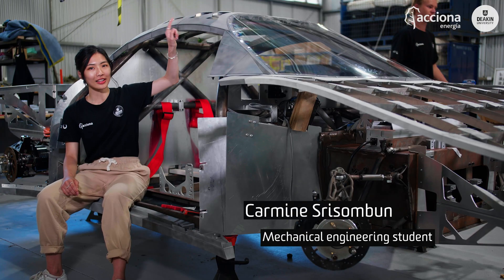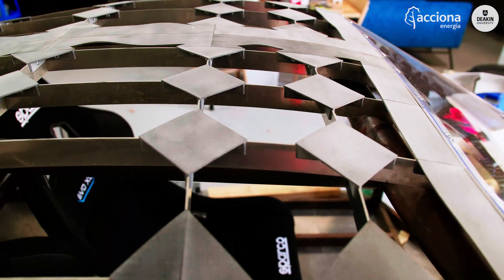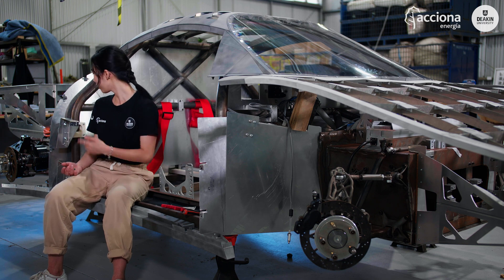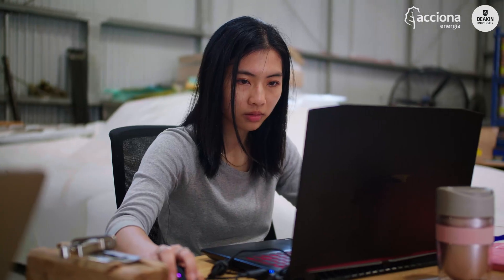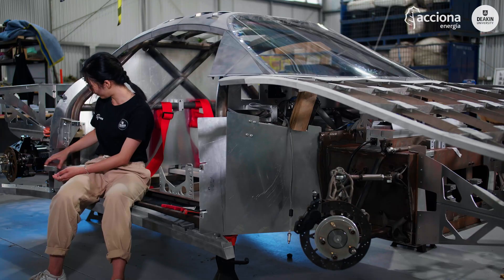I've been finalising the roof of this car, and then I started on the windscreen, and now I'm working on this door mechanism — the hinges. This is just our mock-up, but yeah, hopefully it works.